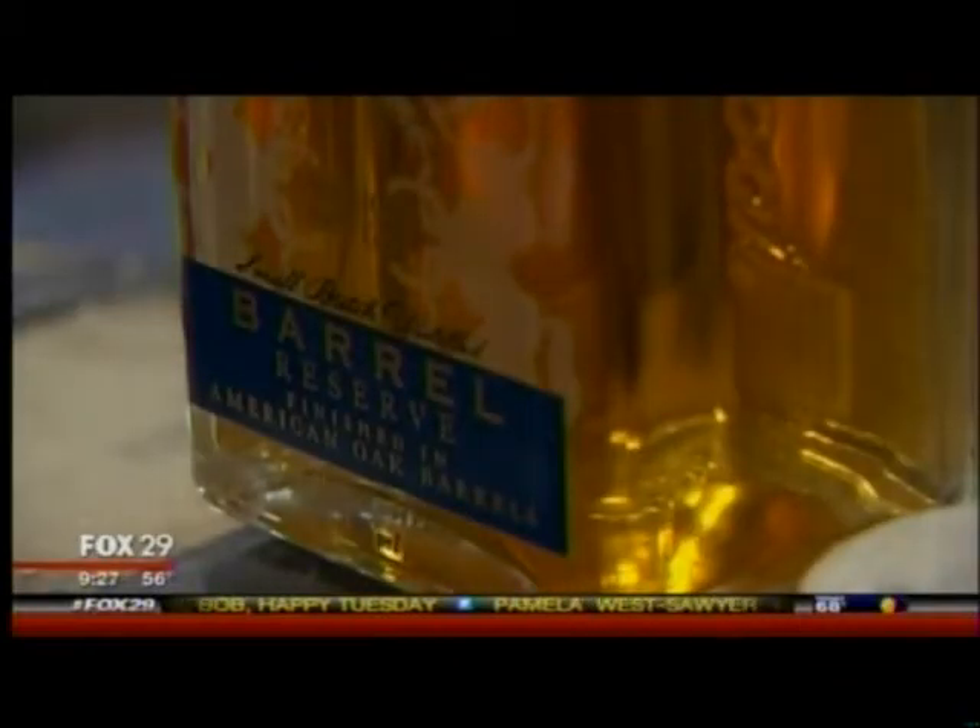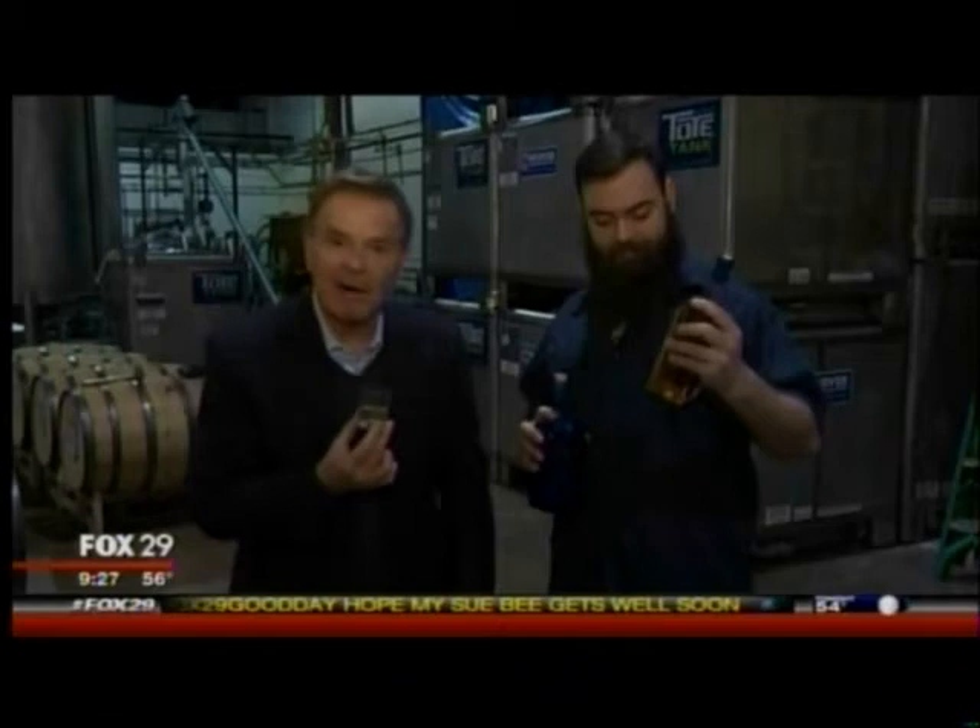I like it better than the clear. So you can't get this anywhere else in the world and it's made in Philly? Correct. Wow, that's cool. Cheers. Blue Coat Barrel — barrel finish. Barrel reserve.